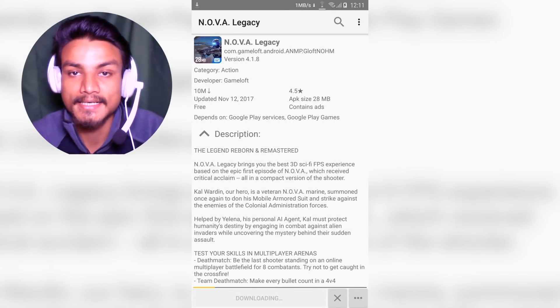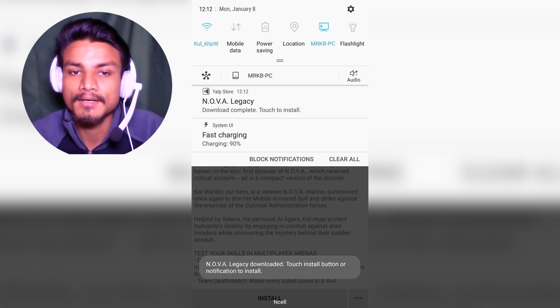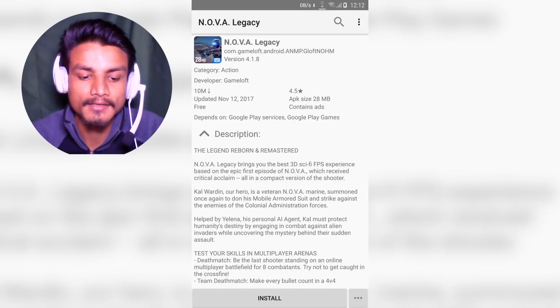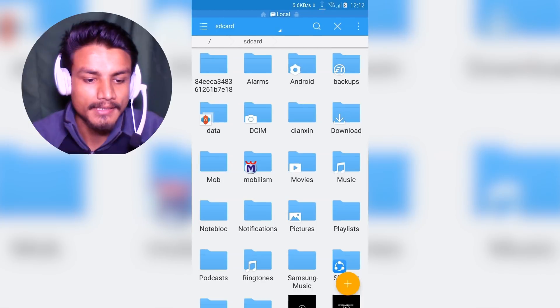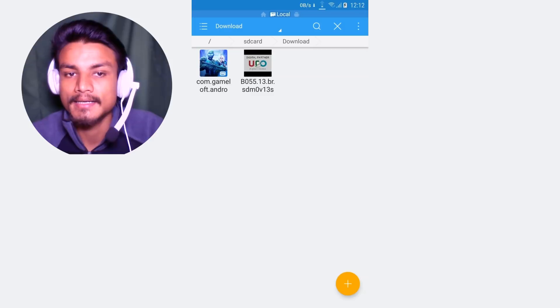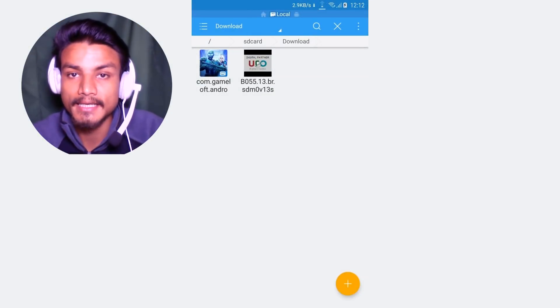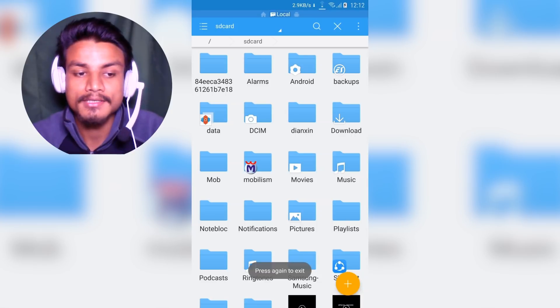Let me show you — I'm going to download it now. As you can see it is downloading. Don't worry about the versions; they are always the latest because it downloads the APK from the Google Play Store. As you can see, Nova Galaxy is downloaded. I can go back, go into my file manager, go into Downloads, and as you can see the game is there — I can install it.